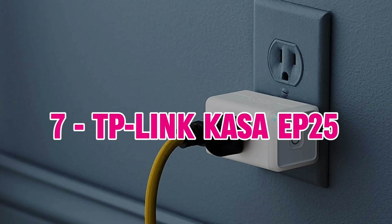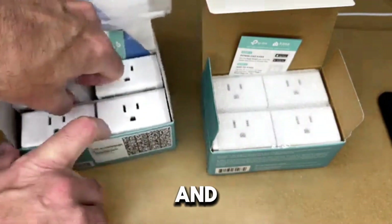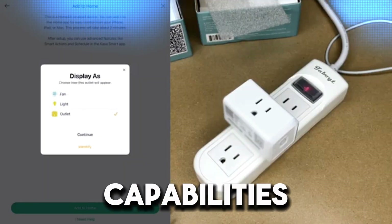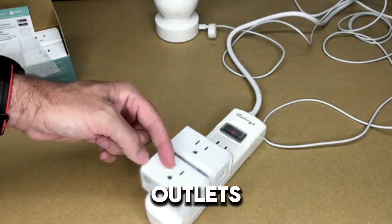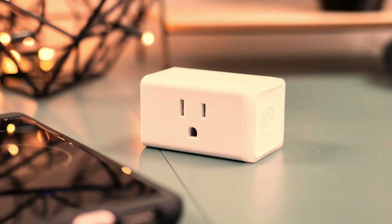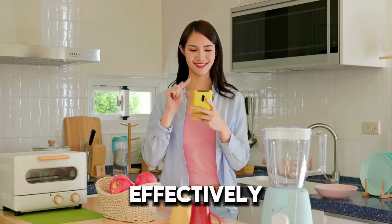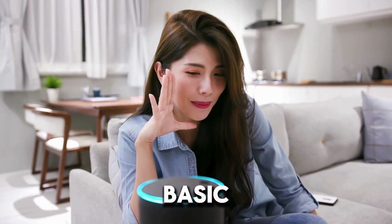7. TP-Link Kasa EP25 — The TP-Link Kasa EP25 is known for its compact size and advanced features. It supports both Alexa and Google Assistant for voice control and offers robust automation capabilities through the Kasa smart app. Its small footprint ensures it doesn't block neighboring outlets, making it ideal for use in tight spaces. The Kasa EP25 also includes energy monitoring features, allowing you to keep track of power consumption and manage your energy use effectively. While it offers excellent performance and features, its price point may be slightly higher compared to more basic smart plugs.